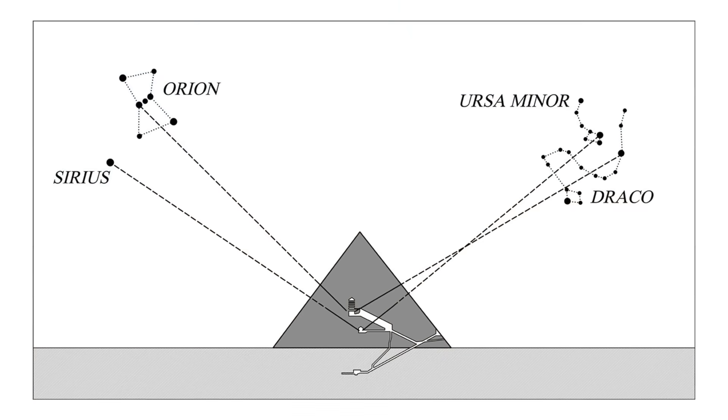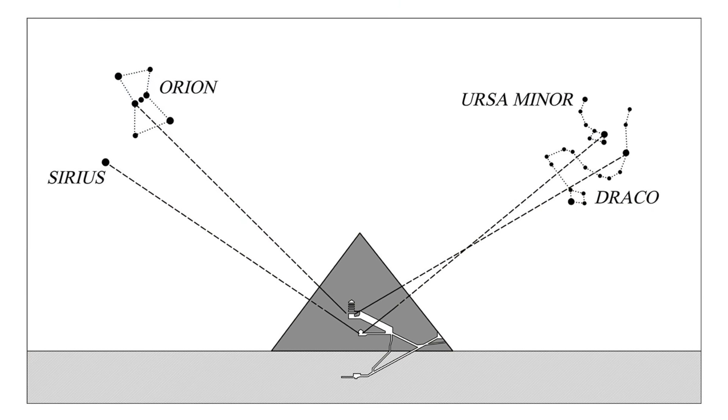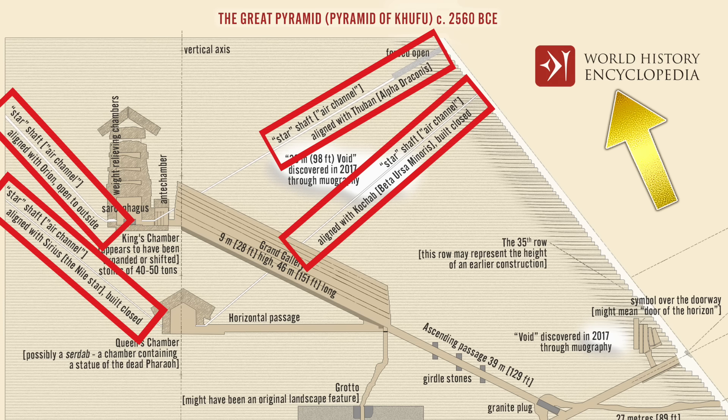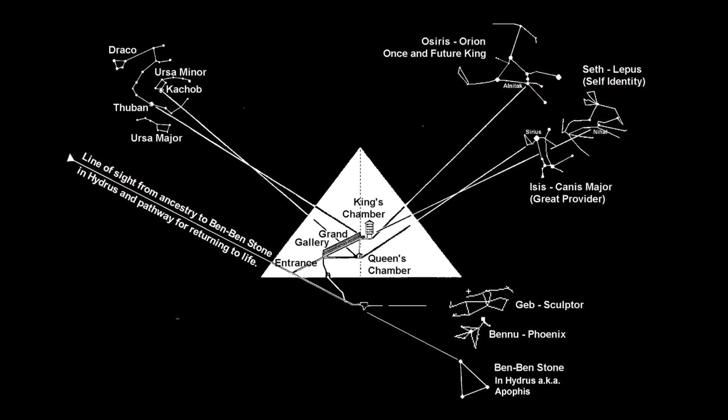For decades now, a number of leading Egyptologists have called these four channels star shafts, an idea adopted by many independent and alternative researchers, and it's been repeated so often that many just accept it as a fact that the four channels were created to point to specific stars.